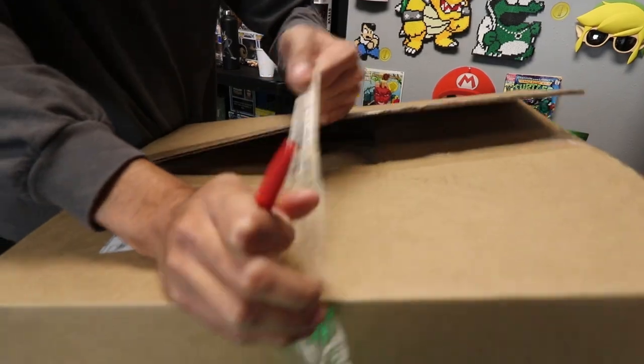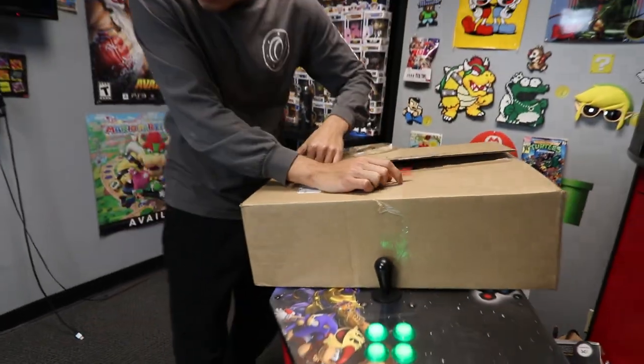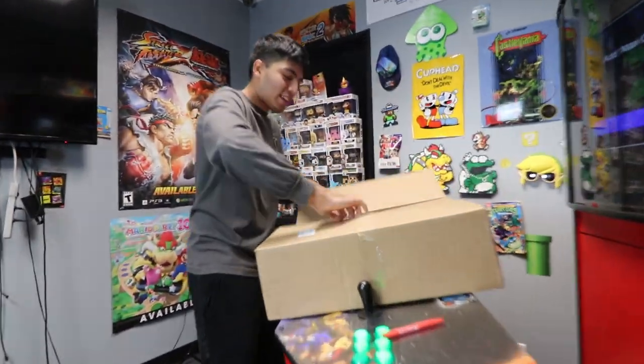Oh my god, okay, let's open. I just broke your Nintendo pen, Mike. Oh my god, all right, let's see what's in here.